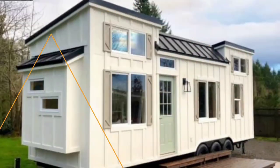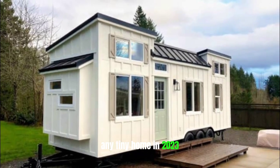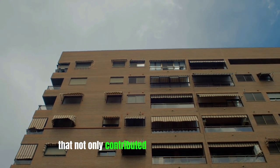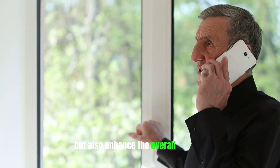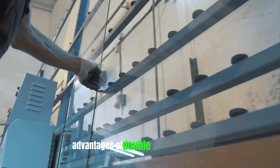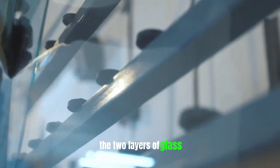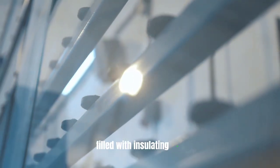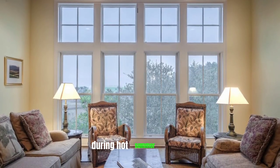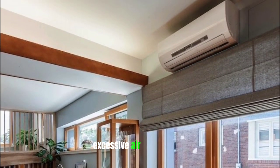Double glazed windows are a must-have eco-friendly feature for any tiny home in 2023. These windows provide numerous benefits that not only contribute to energy conservation but also enhance the overall comfort and aesthetic appeal of the living space. One of the primary advantages is their ability to improve insulation. The two layers of glass, separated by a gap filled with insulating gas, act as a barrier against heat transfer. This means that during hot summer months, the interior of your tiny home will stay cooler for longer, reducing the need for excessive air conditioning.